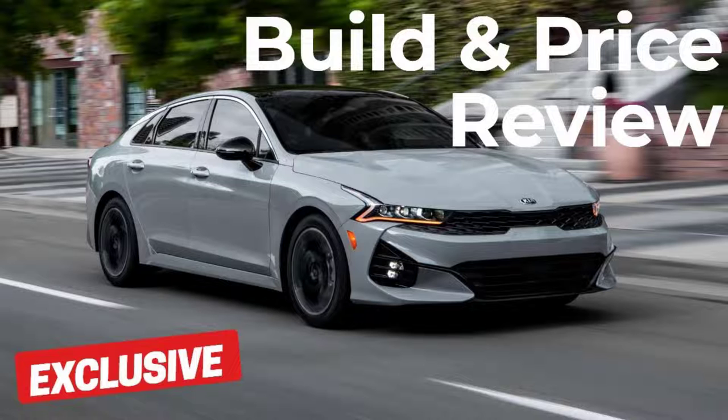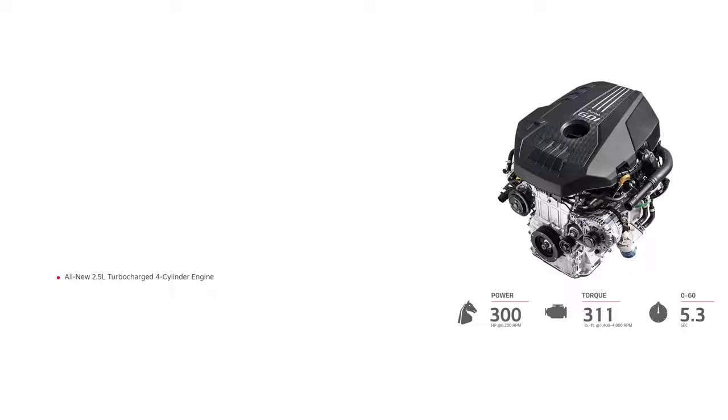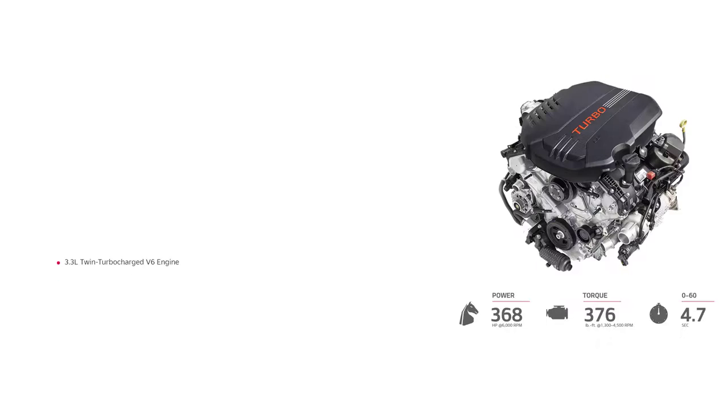The Kia Stinger is a sporty sedan that helped redefine what Kia stands for. There haven't been a lot of updates since its debut in 2018, but that all changes with the 2022 model year. First up is the new turbocharged 2.5-liter four-cylinder engine. It produces 300 horsepower and 311 pound-feet of torque — that's almost 50 horsepower more than last year, and similar to what you might typically get from an upgraded performance engine in a mid-sized sedan such as the Kia K5. The Stinger also offers a 368-horsepower turbocharged V6, which gets a sportier exhaust sound for 2022.